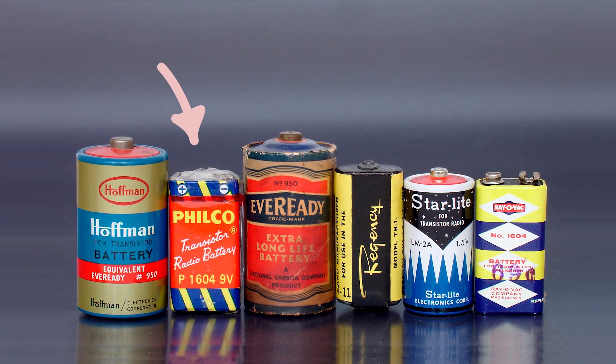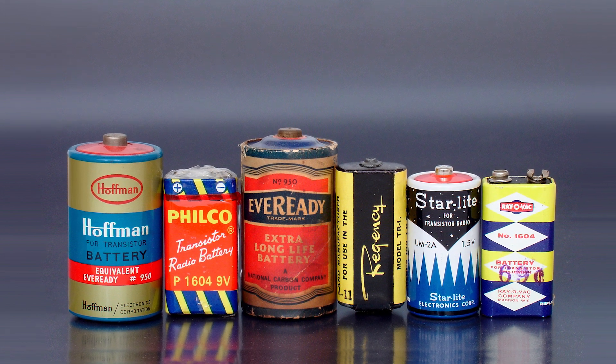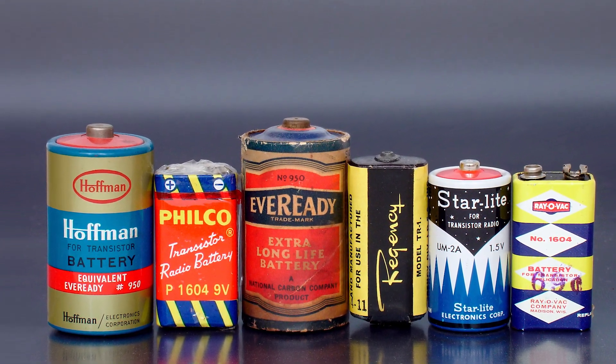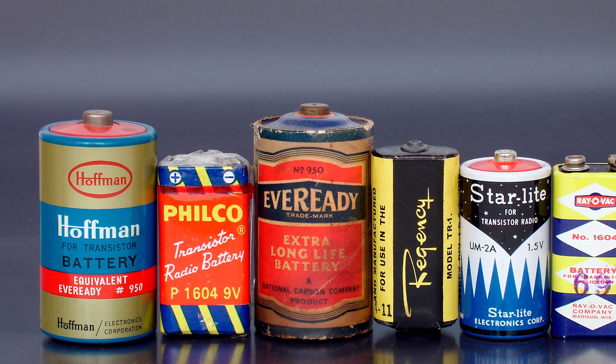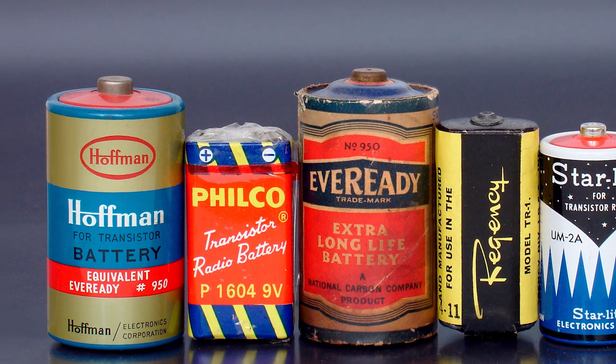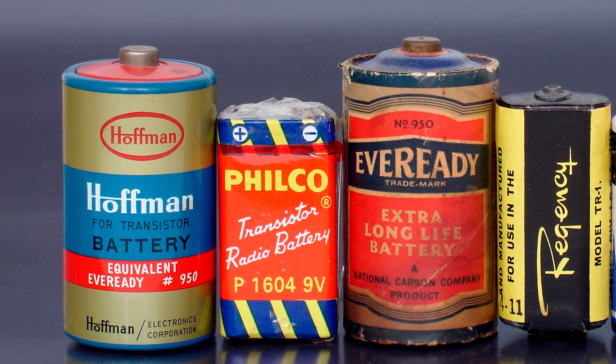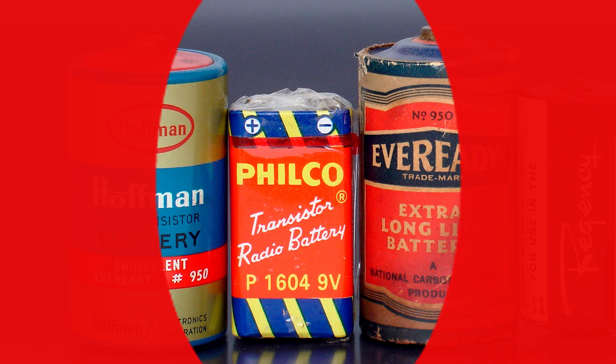This Philco 9-volt battery from around 1960 has nothing to do with the T7 radio. It's just here to show two things: that the company once known as the Philadelphia Storage Battery Company, after all those years, was still making batteries, and that they were still doing things with style.